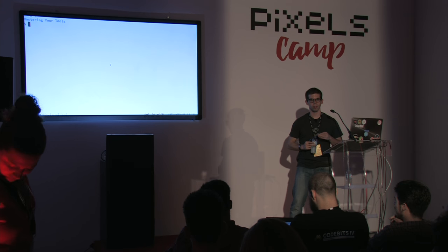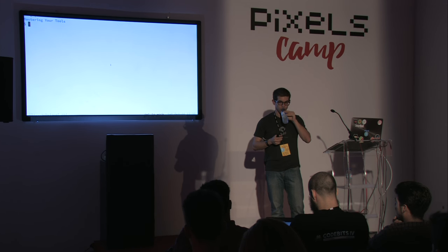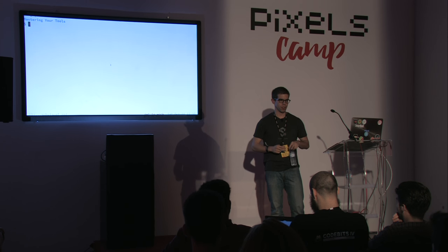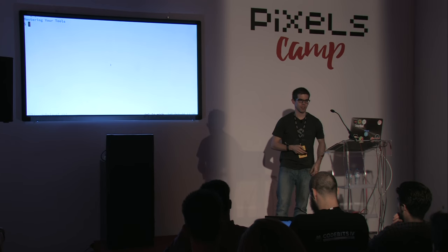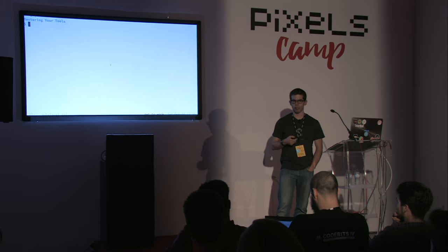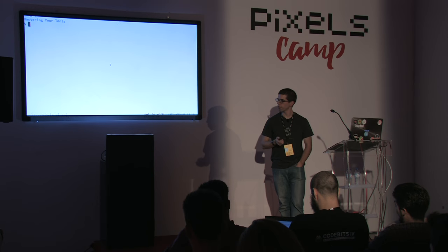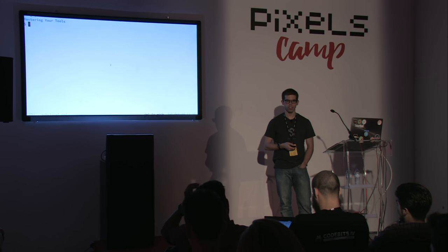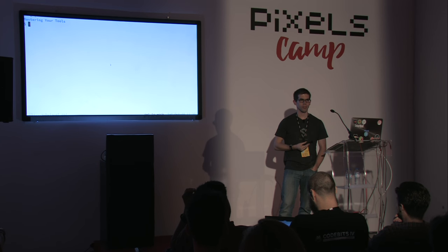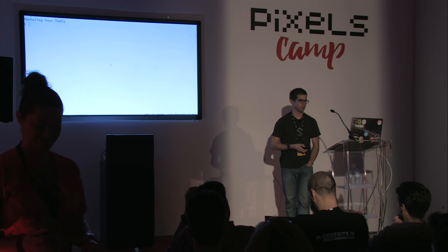Q: How long did it take to master Vim? A: I started in my second or third year of university, around 2010, so five or six years. I used it casually before, then started using it 100% when finishing my third year of university. But honestly — no one masters Vim. That doesn't happen.